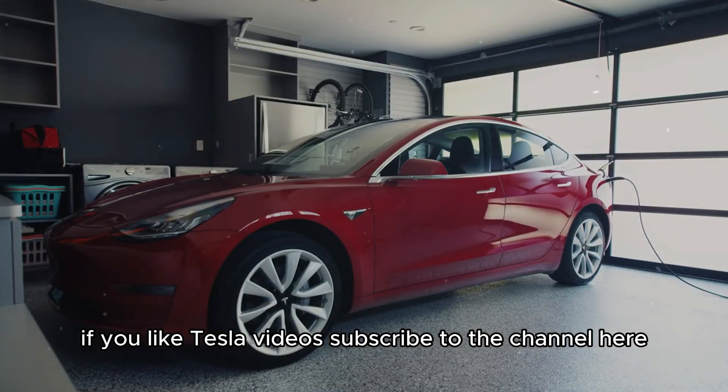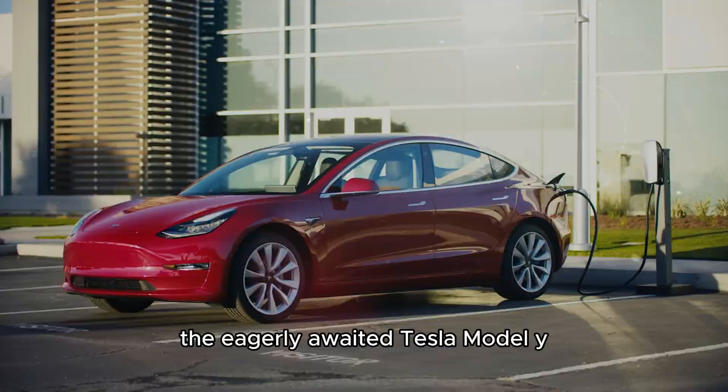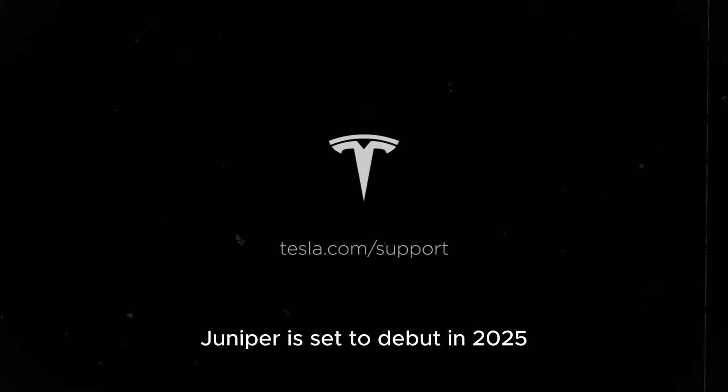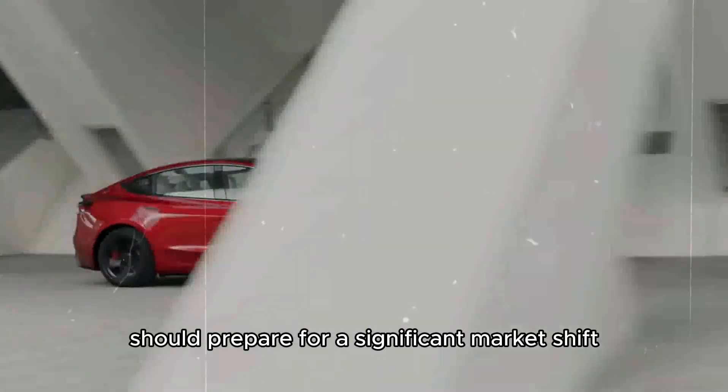If you like Tesla videos, subscribe to the channel here so you don't miss any news. The eagerly awaited Tesla Model Y Juniper is set to debut in 2025. Automotive technology enthusiasts should prepare for a significant market shift, as this model promises to be a game-changer.